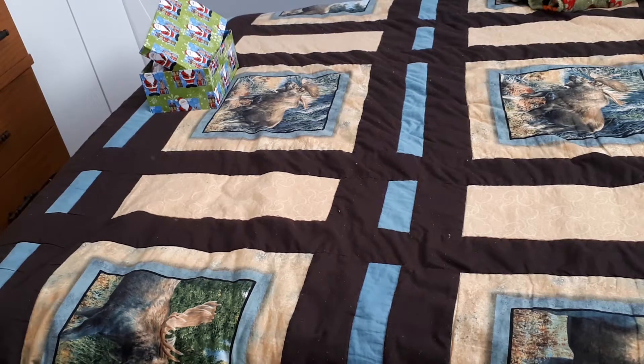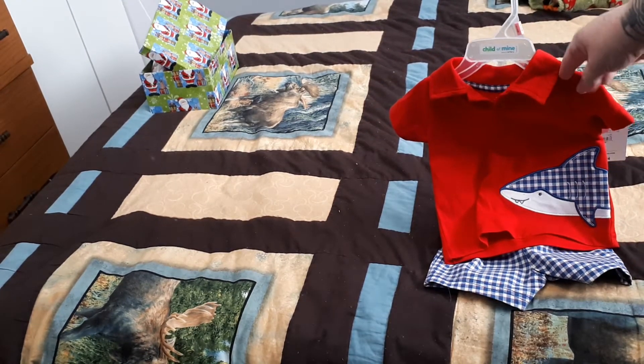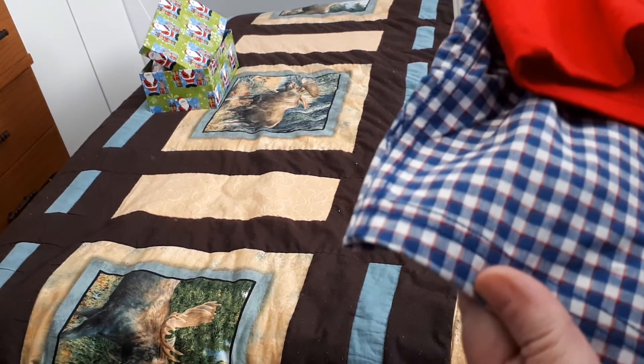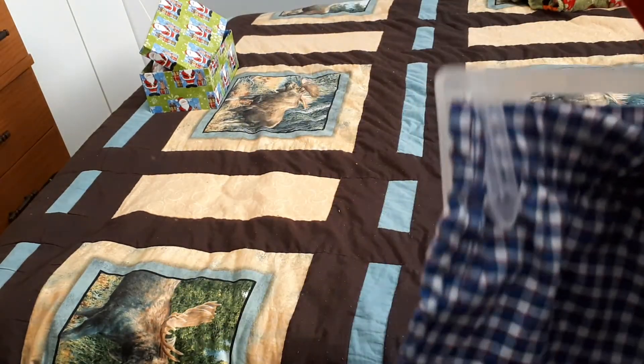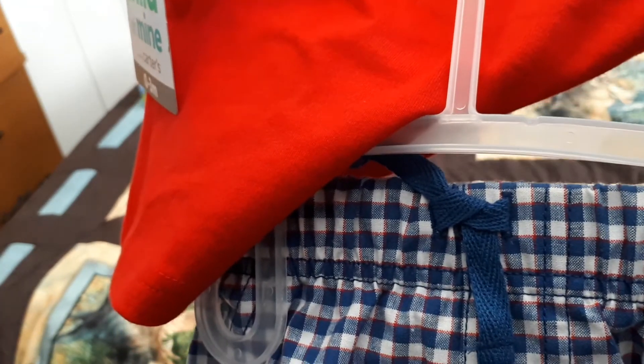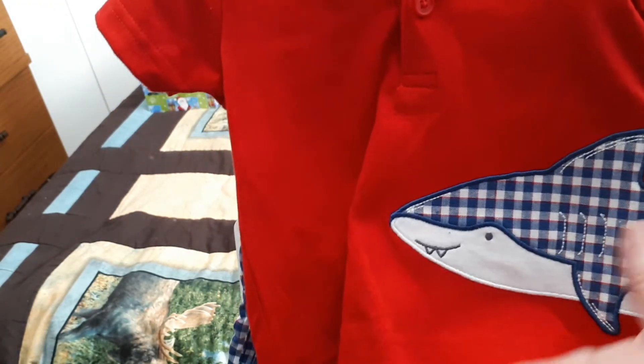I thought I would share with you just to entice you a little, maybe you want to share with more people so I can get those subscribers and do this giveaway. For this giveaway, we have this short set from Walmart. It has blue and white checkered shorts with a stripe of red going through. They have just a little bit of string there for tying, and on the front the shirt is red and it has a shark with the matching blue, white, and red checker fabric. That one is 0 to 3 months.